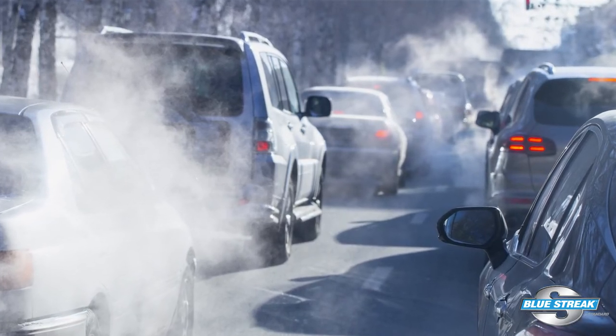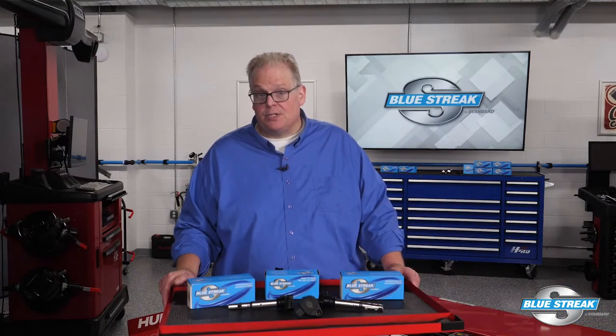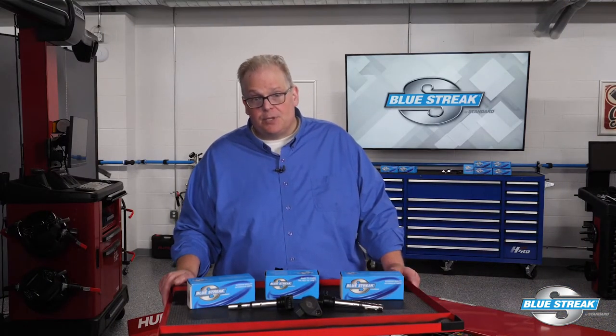Summer blends are designed to evaporate at a higher temperature to prevent evaporative emissions. During the winter they change the mix to be more volatile at lower temperatures for improved cold starts and lower startup emissions. Gasoline distributors typically change the formulations in September and early April.